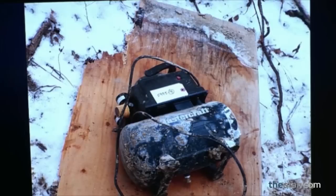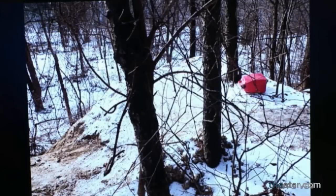A short distance away from the chamber there was another smaller hole. Inside that hole was a gas generator. An extension cord was used to supply power from that generator to the chamber, and the extension cord was concealed.